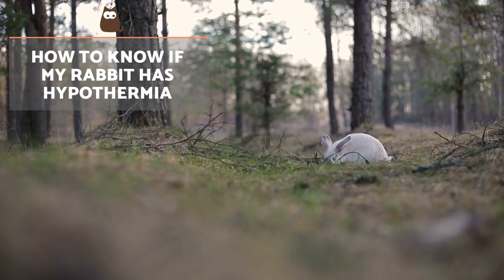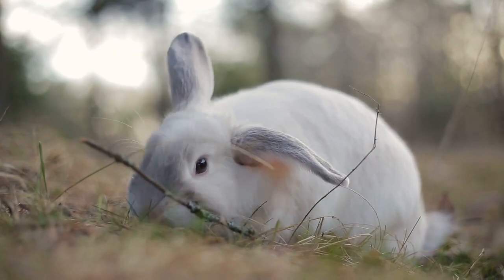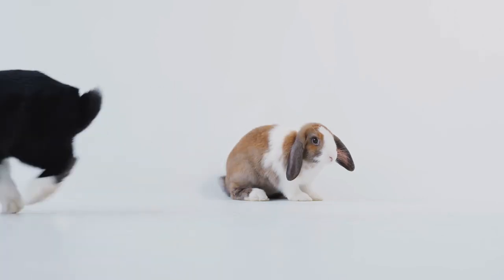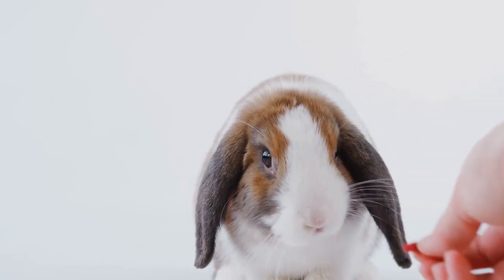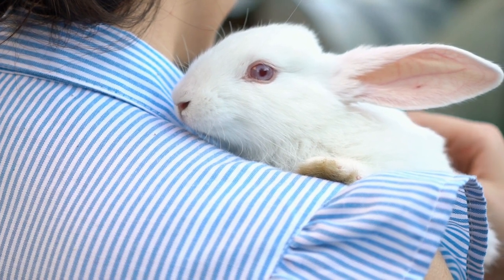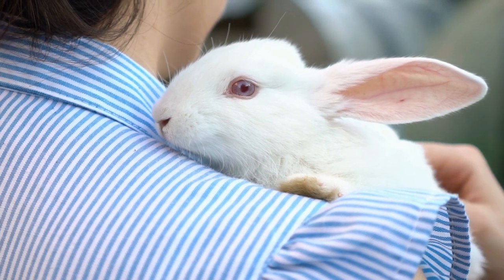How to know if my rabbit has hypothermia? If the rabbit's body temperature is below 36 degrees Celsius or 96.8 degrees Fahrenheit, characteristic symptoms of hypothermia such as loss of appetite, reduced heart rate, dilated pupils and distant staring may occur. The rabbit may also be depressed, disorientated, faint, in a state of collapse or can even suddenly die. If you notice that your rabbit shows these symptoms, use the above methods as first aid while you take them to an emergency vet.